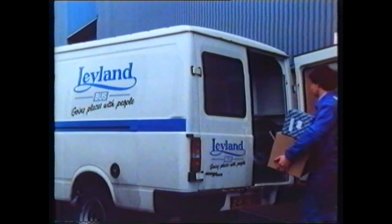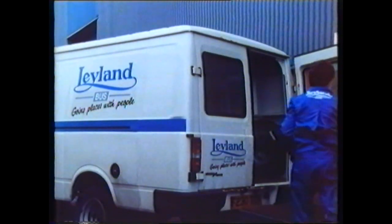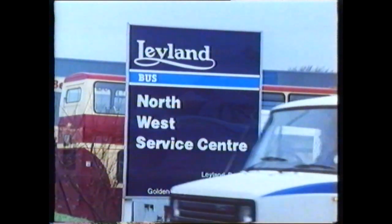With over 60,000 Leyland buses still in service throughout the world, equal care is taken in ensuring parts and service support for the older vehicles, even to the extent of having dedicated parts manufacturing facilities to support them.